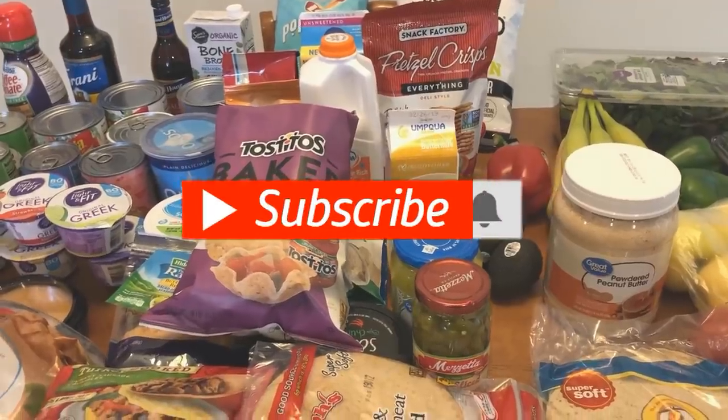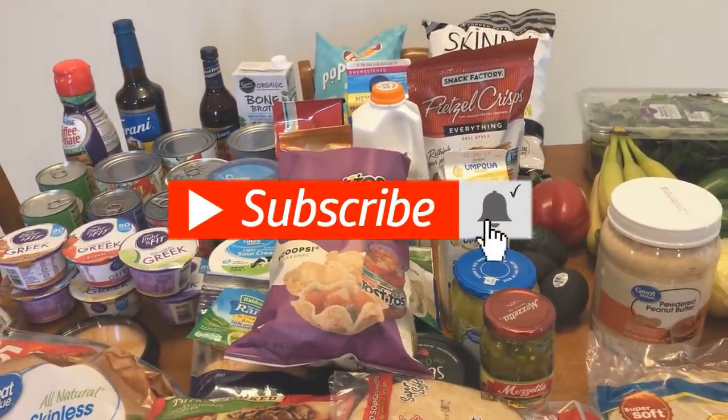Thank you so much for watching. Don't forget to subscribe and hit that notification bell, and I'll see you in the next video. Bye guys!